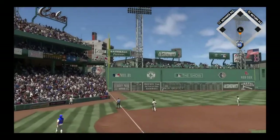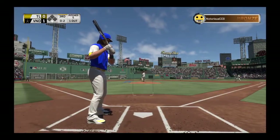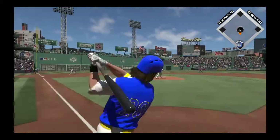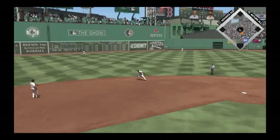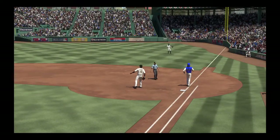A ball hit high in the air and deep down the line in left. This had home run distance, but it just does hook foul. On to first and the batter is set down — there are two away.